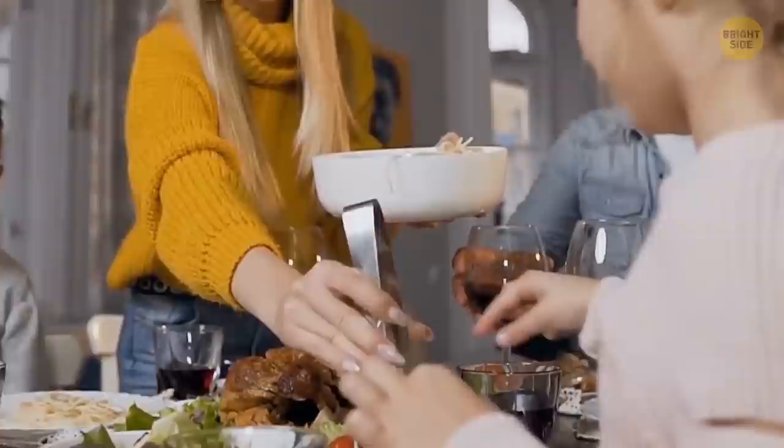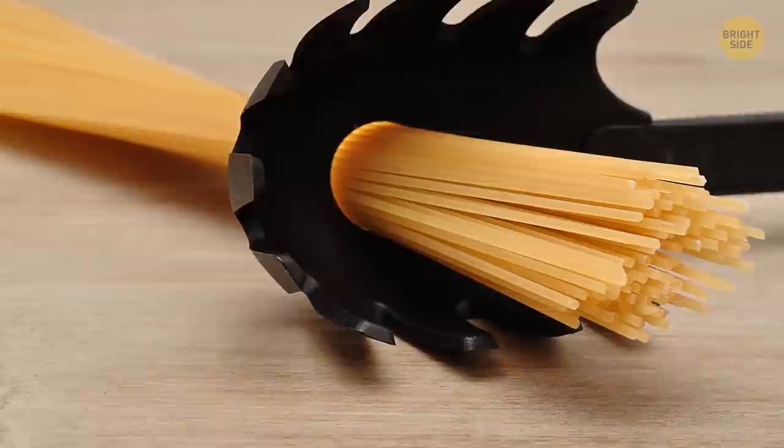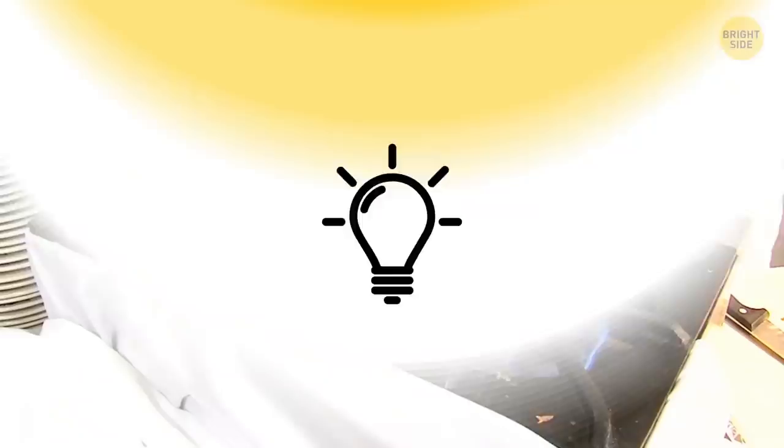That big toothy spoon is great for grabbing spaghetti out of the pot, but you can also use it before the dish is ready. The hole in the spoon is there to measure portions — however many dry noodles fit into it, that's the amount one person needs.